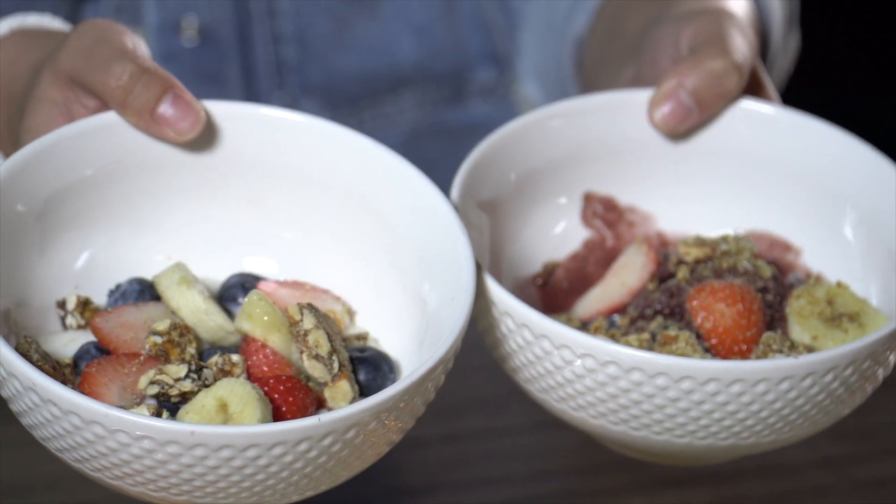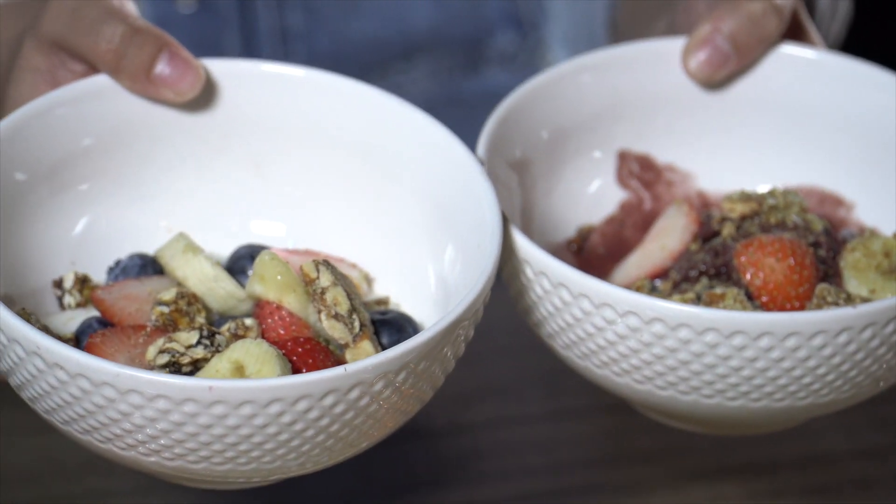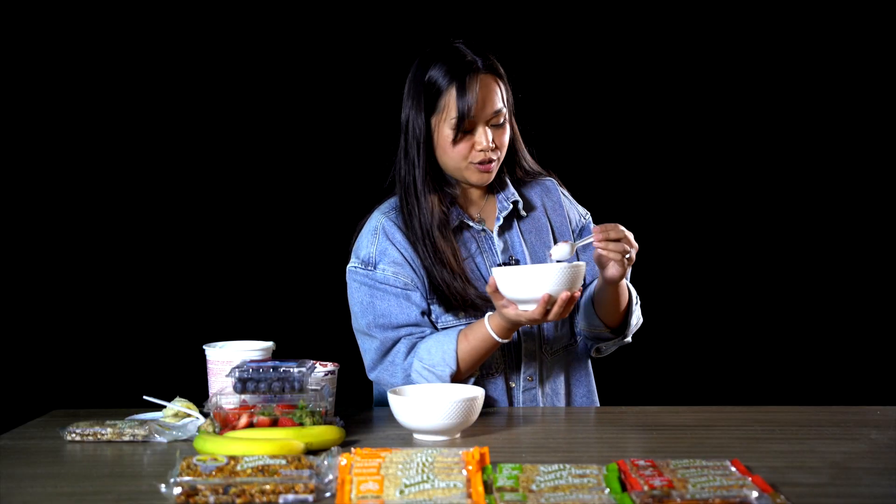And we also have our Nut and Tree Mix for our yogurt. And there you have it, guys — our two simple breakfast bowls with our Nutty Cruncher bars. We'll try the acai bowl first. Get a little bit of everything.